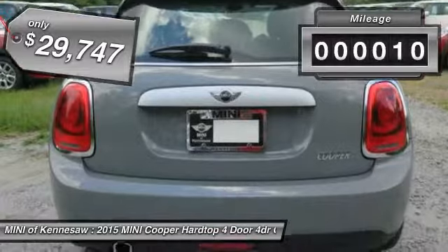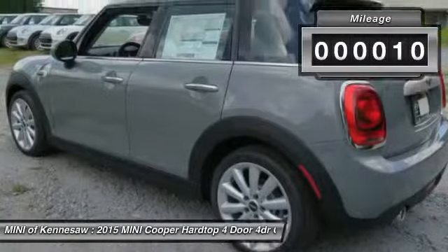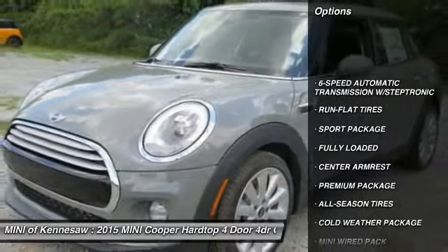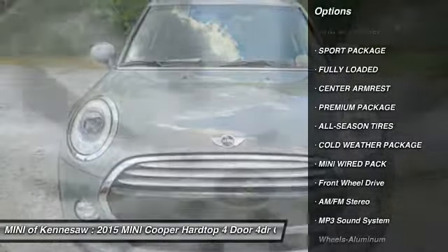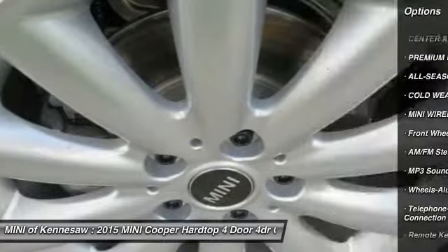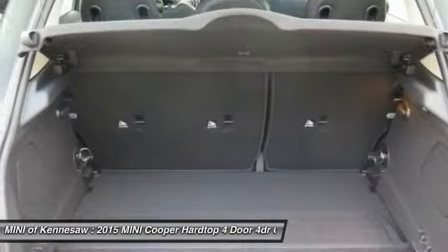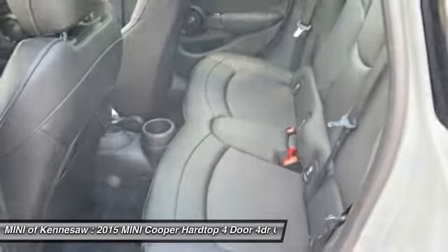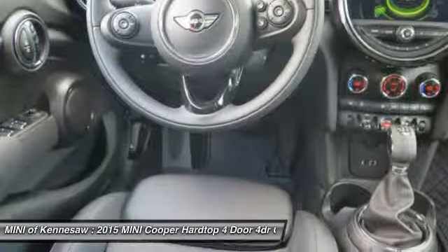This vehicle has less than 100 miles. Here are some of this vehicle's great options: running boards, anti-lock braking system, traction control, front air conditioning, Bluetooth wireless data link for hands-free phone, power steering, floor mats, cruise control, aluminum wheels, front wheel drive.